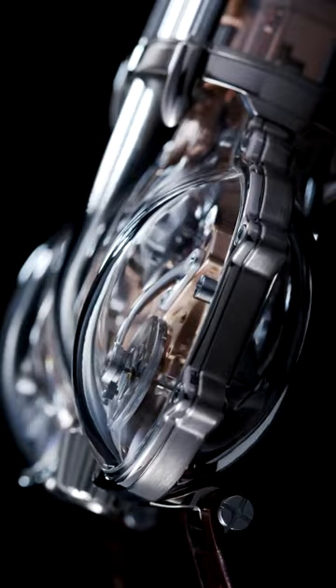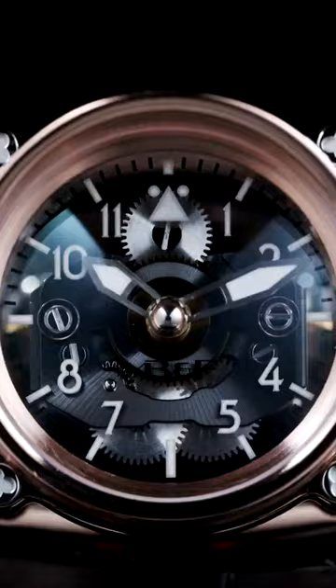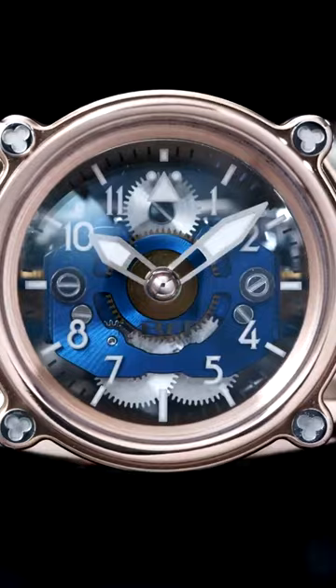Yes, that see-through shell is machined from the second-hardest natural substance in the world — sapphire — and its construction takes hundreds of painstaking hours.